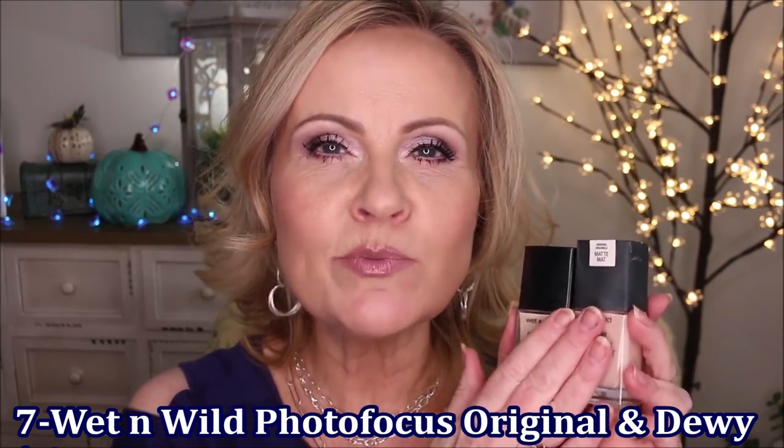We're going to start with your least favorite going up to your most favorite. Number seven is the Photo Focus Foundation. You equally split this between the matte version and the dewy version. The matte has a slight fragrance that dissipates very quickly on your face. These two foundations are so affordable with such good coverage. The dewy is a little lighter coverage and the matte is a little heavier — great for oily skin, while the dewy suits dry skin. You loved how it covers, wears on your skin, and doesn't settle into fine lines or wrinkles. It's a great foundation at a fabulous price point that acts like a higher-end foundation.